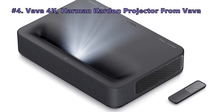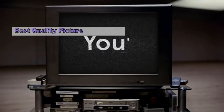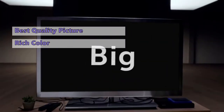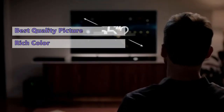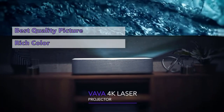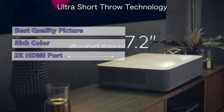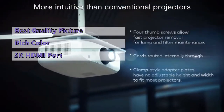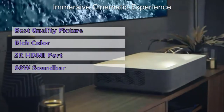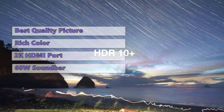Number four on our list is the 4K Harman Kardon projector from VAVA. When it comes to sheer picture quality, the VAVA 4K projector is unrivaled. With its cinema app, you can enjoy movies and TV shows in glorious 4K resolution surrounded by rich color. With a maximum throw distance of just 7.2 inches, it can produce an image up to 150 inches wide. It's certainly not a budget model, but VAVA has managed to include a whole lot of extras, including a 60-watt Harman Kardon soundbar.